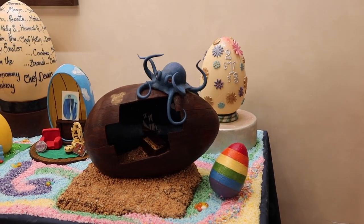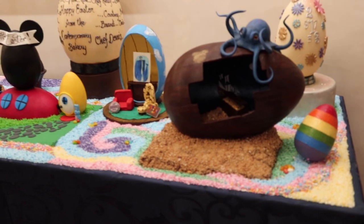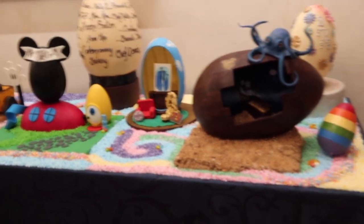That egg over there has to be It's a Small World because look at the numbers written on it — adorable! Now we're at the Yacht Club and the eggs aren't up yet. They are working on getting the eggs put up but they're not ready today, so we won't be getting any pictures of the Yacht Club or Beach Club.